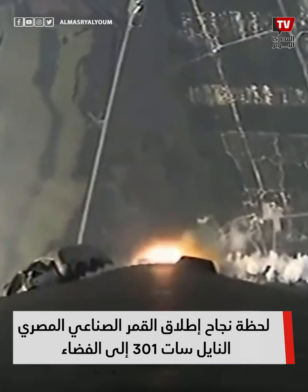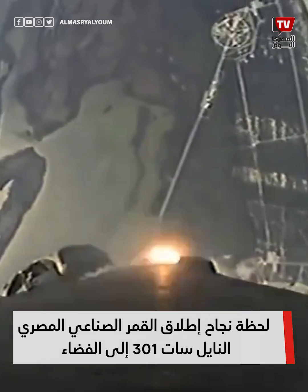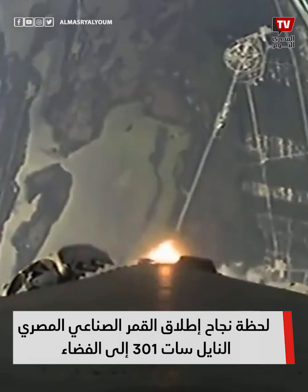T-plus 40 seconds into the mission, Falcon 9 has successfully lifted off from Space Launch Complex 40 at Cape Canaveral Space Force Station, carrying the Nilesat-301 satellite to a geosynchronous transfer orbit.